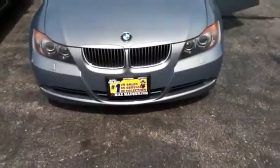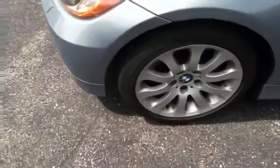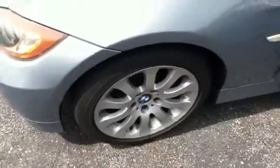Here's a nice shot of the front grille on this vehicle. Moving around, this car has keyless entry. You do have the BMW alloy wheels — a good shot of that.